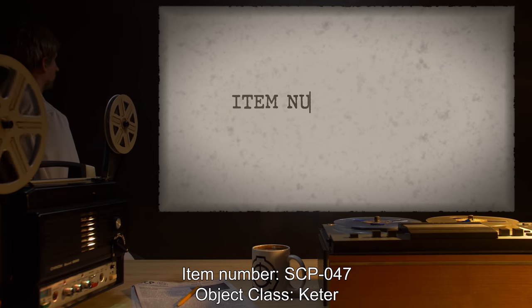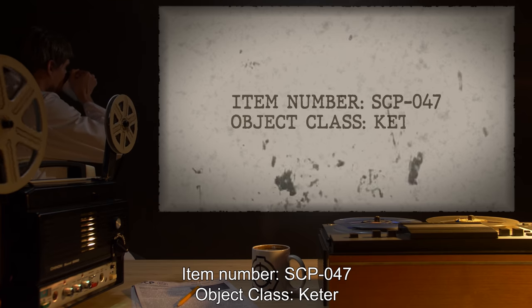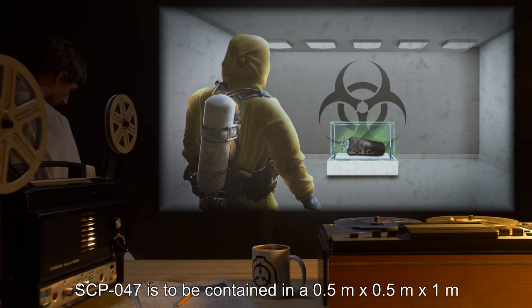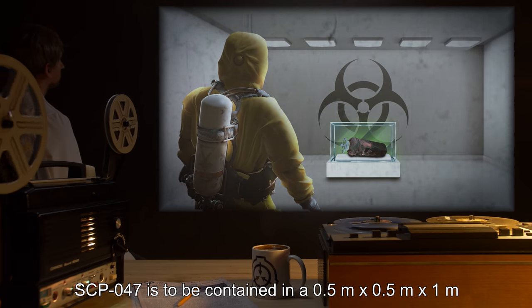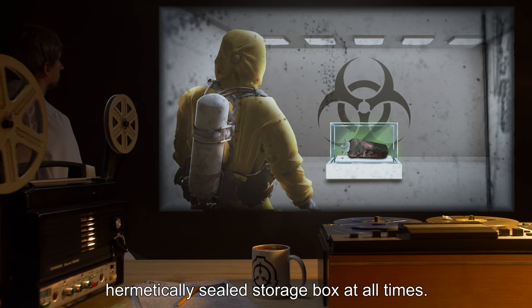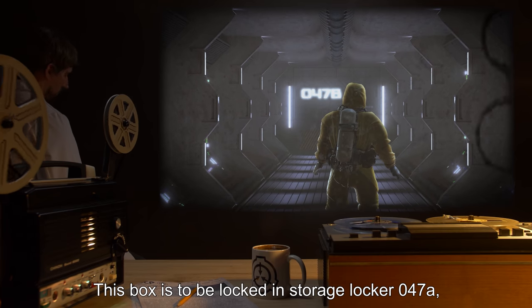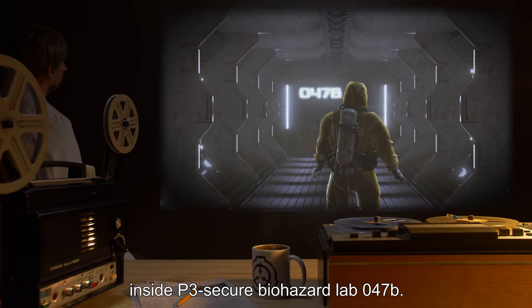Item Number SCP-047. Object Class: Keter. Special Containment Procedures: SCP-047 is to be contained in a 0.5 meter by 0.5 meter by 1 meter hermetically sealed storage box at all times. This box is to be locked in Storage Locker 047-A inside P-3 Secure Biohazard Lab 047-B.